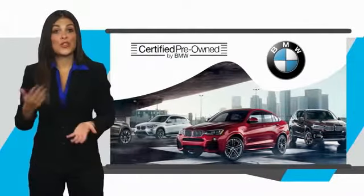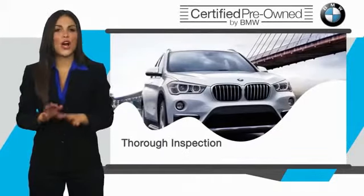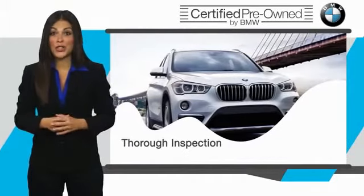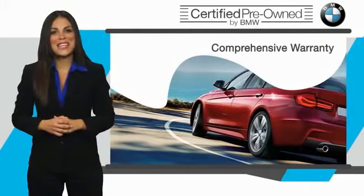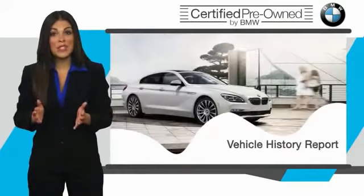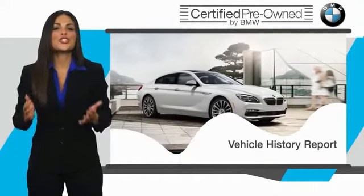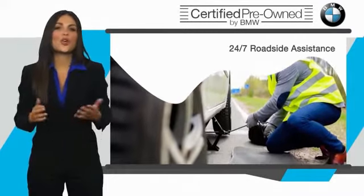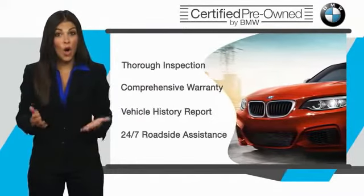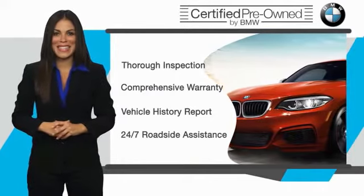To be eligible for the Certified Pre-Owned Vehicle Program, a BMW must pass a thorough inspection by factory-trained technicians. Stop into your local BMW dealer today and ask to see the BMW Certified Pre-Owned Inspection Checklist. It is your assurance that the pre-owned BMW you are purchasing retains the quality, reliability, and overall pleasure that BMW owners have come to expect. Thank you.